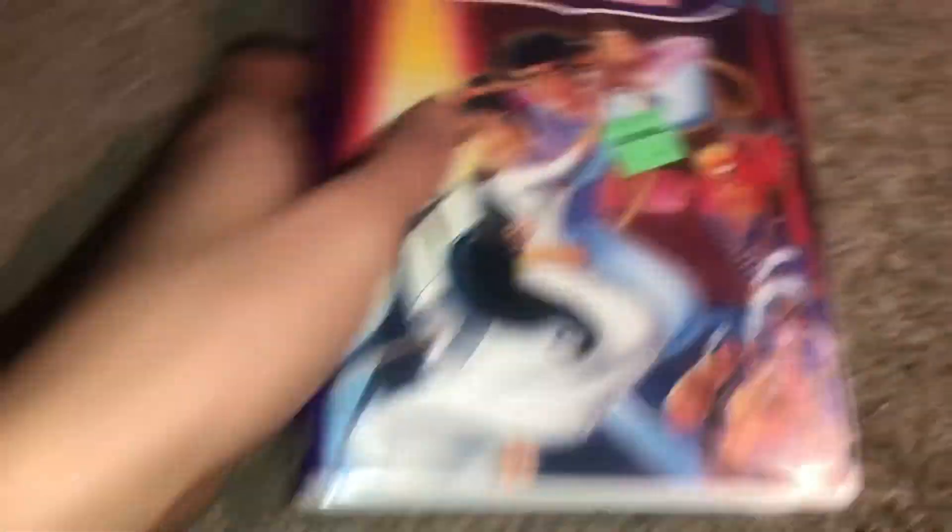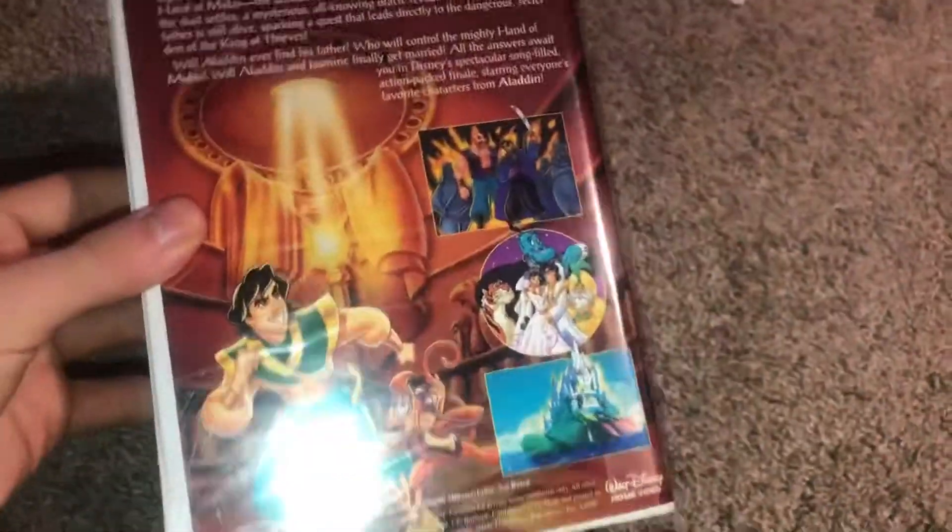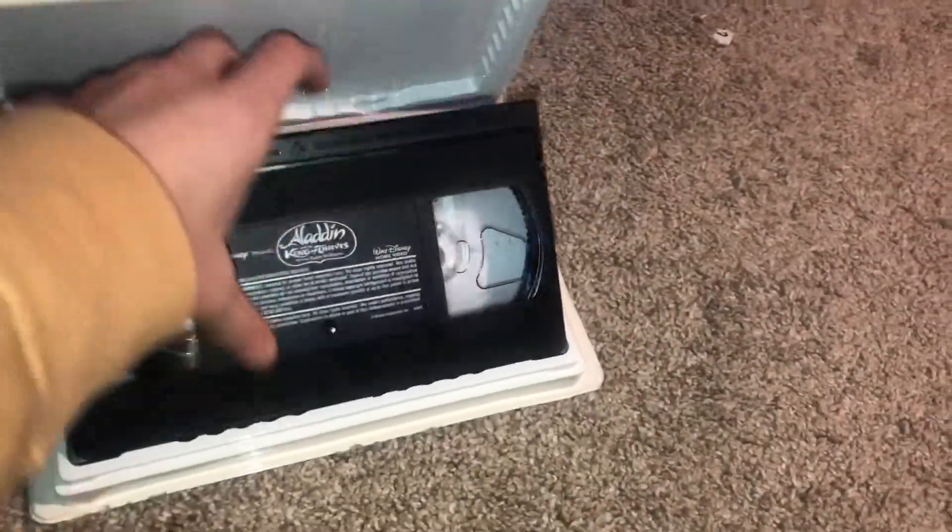And the last clamshell before I get to the two cut boxes. Print date is July 31st 1996.